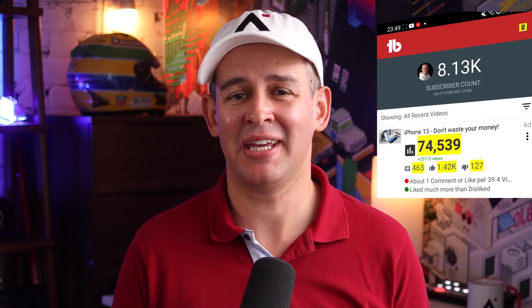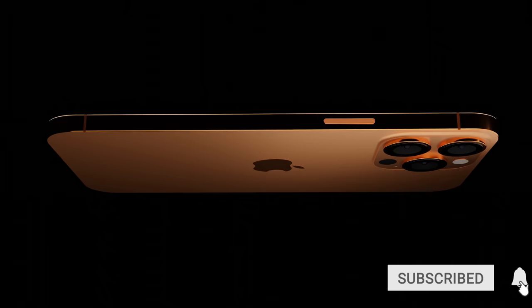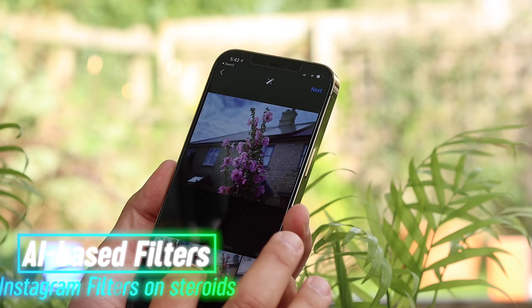A massive thank you to every single one of you who subscribed to the channel. As a small creator, seeing the response in the last video is a great feeling, and that only happens because some of you engaged with me in the comments, shared my content with others — this really helps. So if you are enjoying this video, do all the things, hit the bell. I already have iPhone 13 accessories lined up for review, so it's going to be fun.